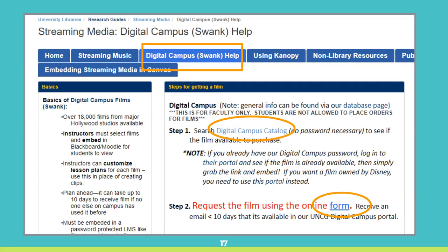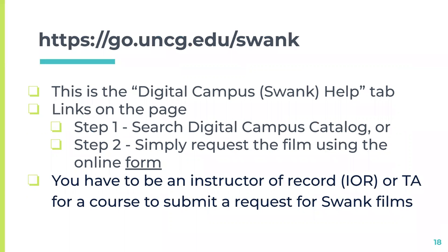On the Library Streaming Media Guide webpage, there is a tab for Swank Digital Campus. To request access to a Swank film, there are two steps: you search the Digital Campus catalog to view the available film, and then you use the online form to request access to the film, at least seven to ten days before the film is needed. Please note that you have to be an instructor or teaching assistant for a course to submit a request. Swank films must be renewed every year, as the films are only licensed for one year from the time of the request.